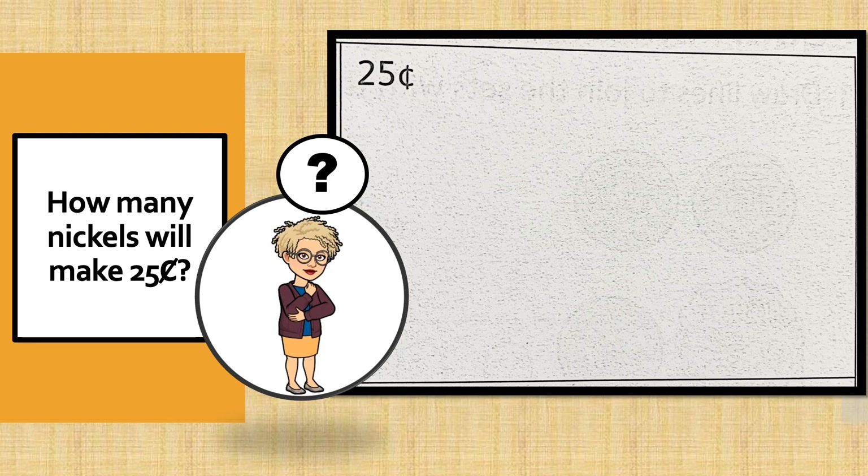I want you to think about this one. How many nickels will make 25 cents? You have to put on your thinking cap and turn on the wheels in your mind. I want to help guide your thinking. Since counting in fives is what we need to do to count nickels, we are going to count in fives until we get to 25. So, because we don't have nickels, let's use our fingers. We're going to pretend that each one of our fingers are nickels.